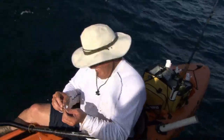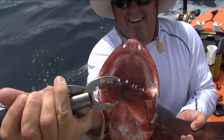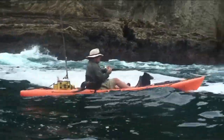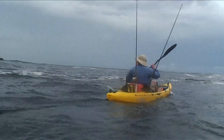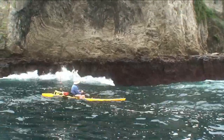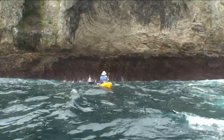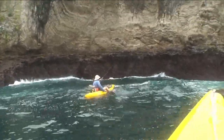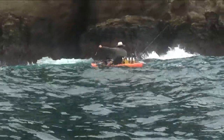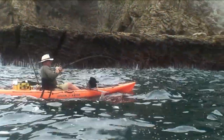It's dicey in here. Look at those teeth. Where it's closing out every once in a while, it really gets the adrenaline pumping.